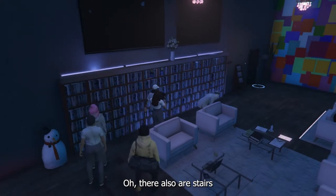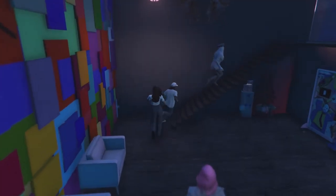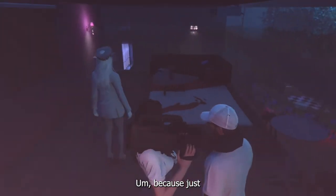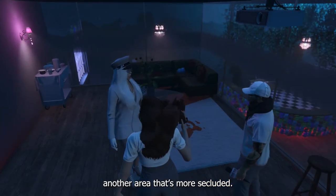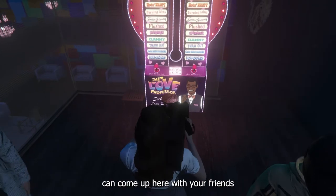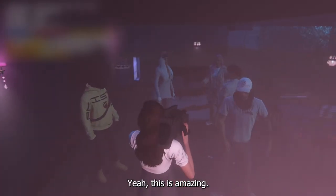Oh, there's upstairs — I really forgot! People usually take this as a VIP area, but it's not really VIP. It's just another area up here that's more secluded — just another chill spot where you can hang up here with your friends.